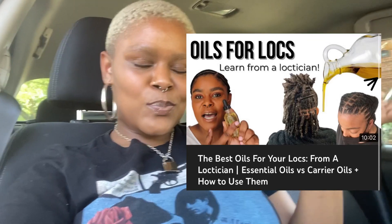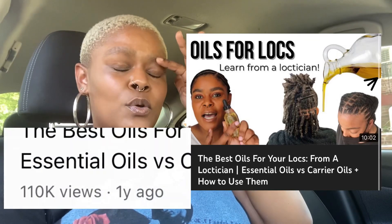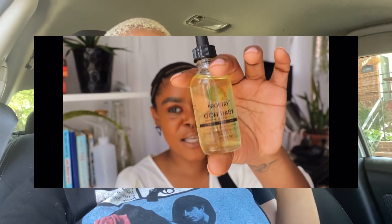But as far as the oil — ooh baby — which many of you have been anticipating trying out since I dropped the best oils for your locks video, that is doing so amazing. Thank you so much for that. But at the end of that video, I talked about my oil for my hair care line. Shortly after that, I stopped selling it. But look, it is back and it's up for grabs right now.